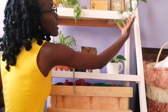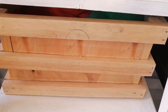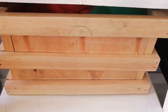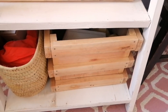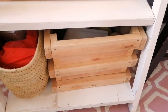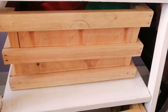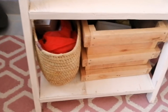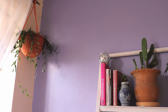I planted some pothos cuttings from my bigger pothos. This crate houses all my thrifted finds, the ones I've sold, and some bags I use for packaging. The other crate has items I've just posted but haven't sold yet, so they're there for easy access when they sell. These crates are from the same carpenter who made my ladder. My basket is from Ahoka for 100 bob.